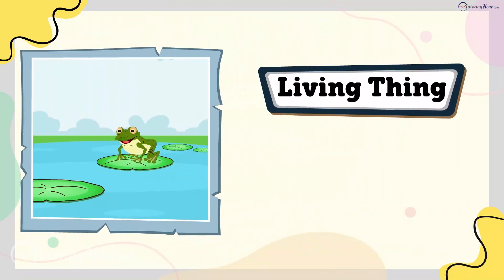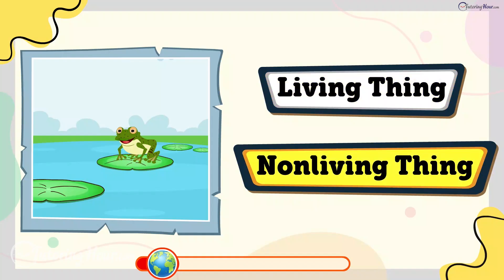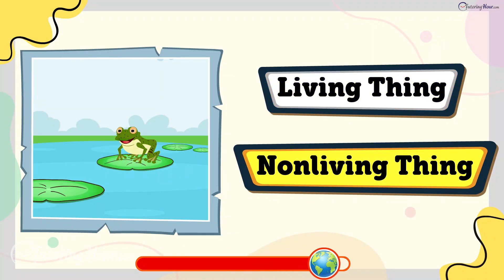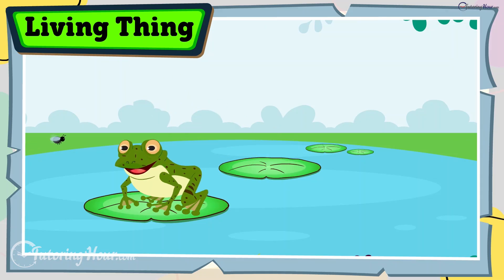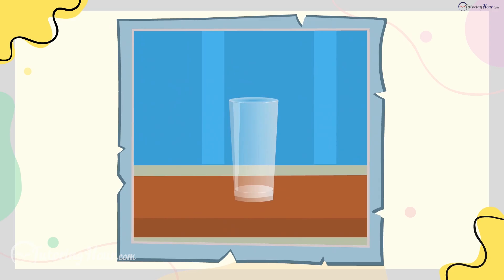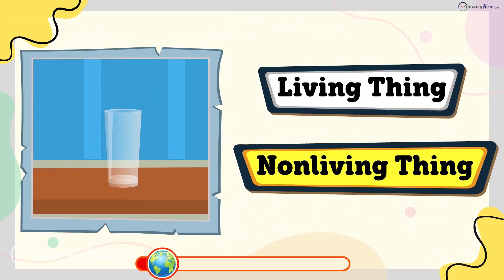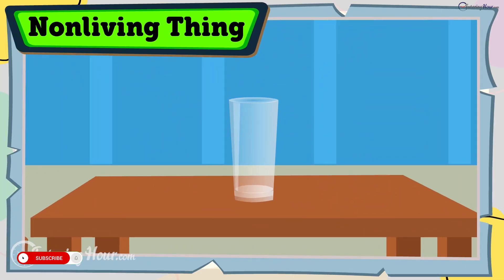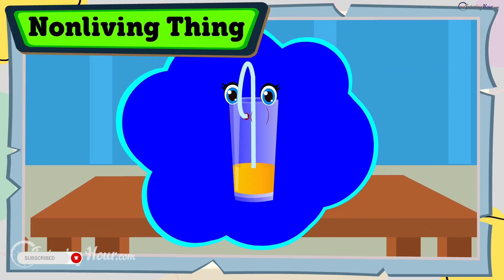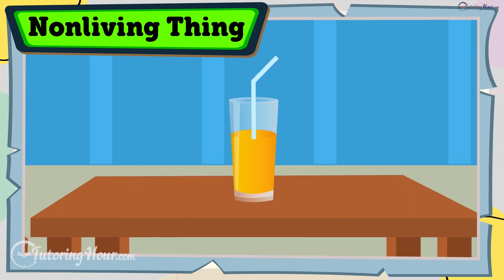Is a frog a living thing or a non-living thing? The answer is living thing. Frogs hop, breathe, and catch bugs with their sticky tongues. Is a glass a living thing or a non-living thing? The answer is non-living thing. Glass doesn't slurp away the juice in it — it just holds it.